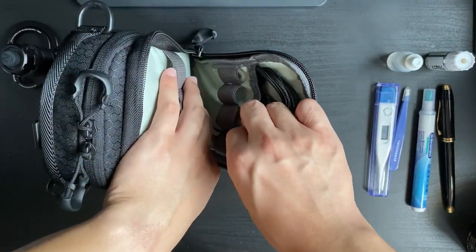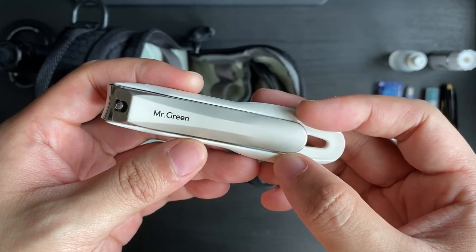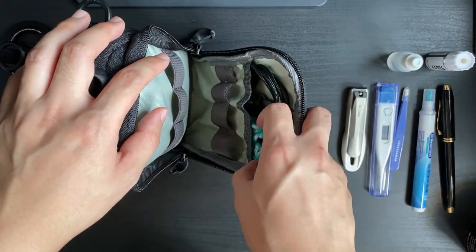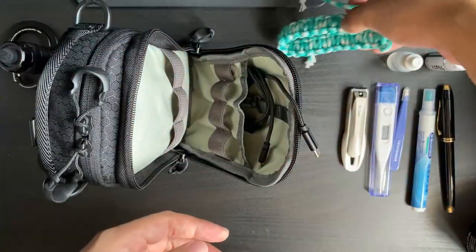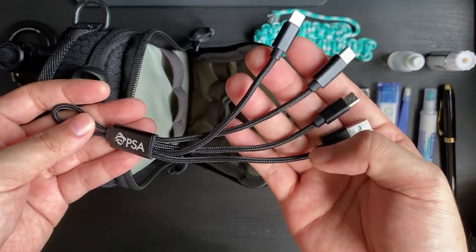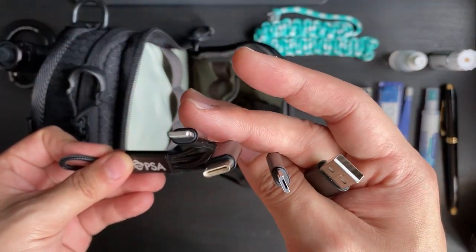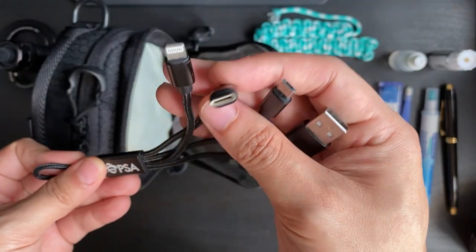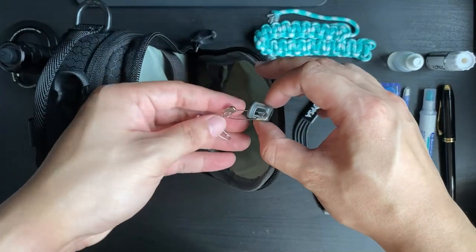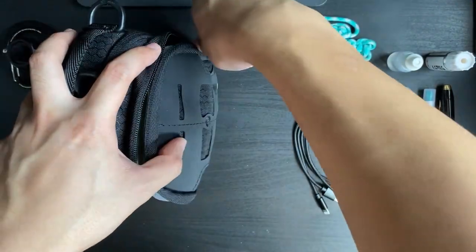For nails or splinters there's a nail clipper I got from Amazon — a bit big but has a few useful features. There's also a bit of paracord for tying things up when needed, USB cables for charging — covering USB-C, micro USB, and Lightning — useful for public charging stations. And finally some safety pins, because you never want to be caught with a broken button.